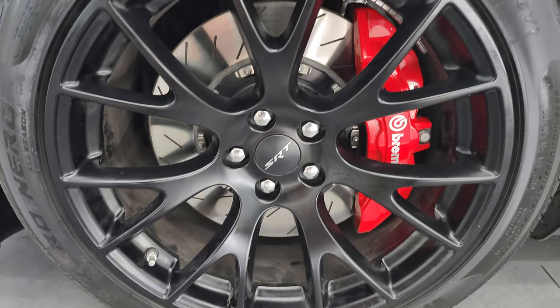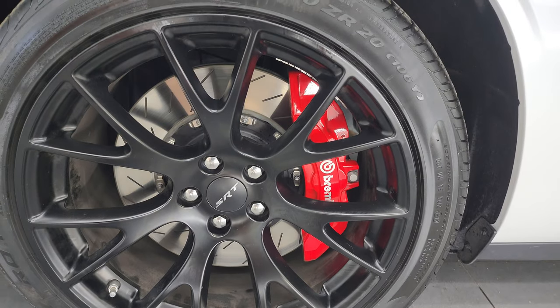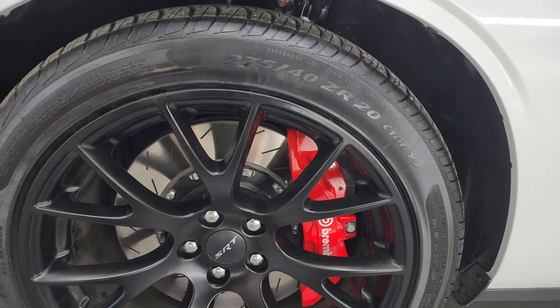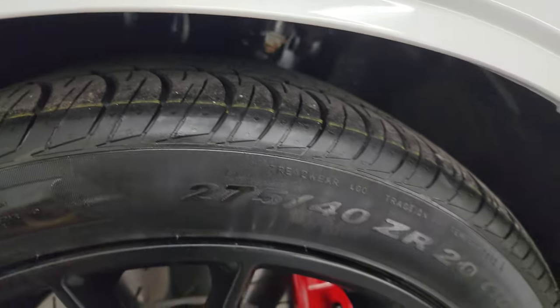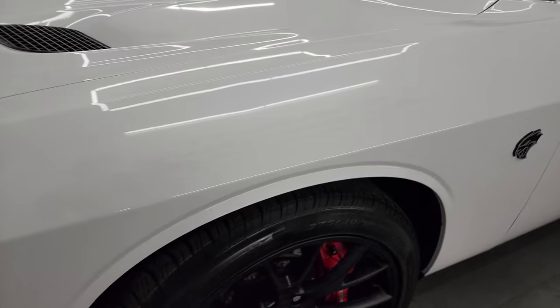It has the Brembo brakes and like-new Pirelli P Zero tires — 275/40 ZR20s — with just about all the tread left on them. Only about 360 miles on this car.